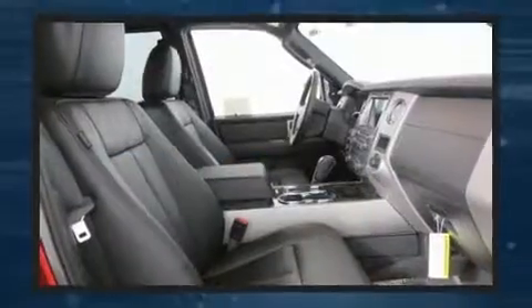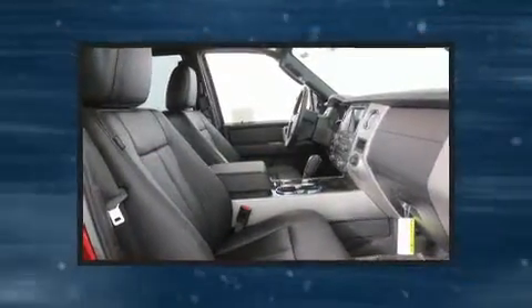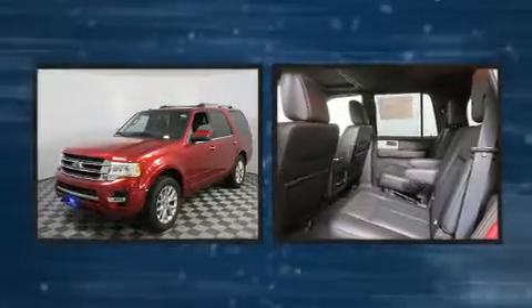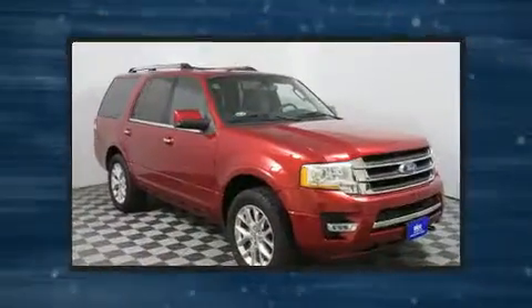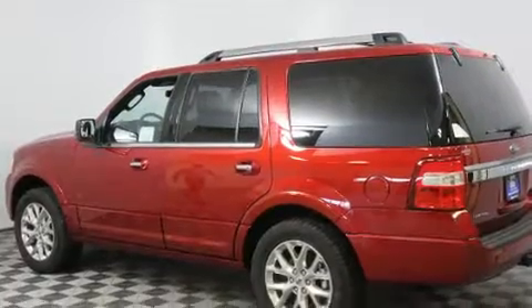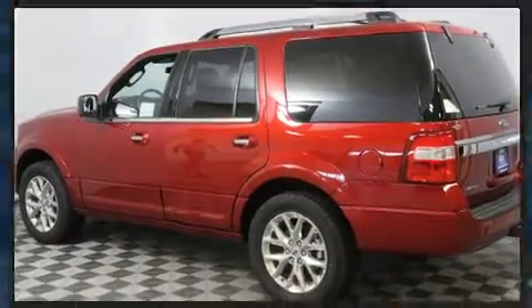Backseat passengers will appreciate the rear audio controls, allowing them to make easy adjustments to the stereo system. Rear passengers enjoy the seat heating functionality, keeping them warm during the winter months. Premium sound drives 12 speakers, providing you and your passengers a sensational audio experience.